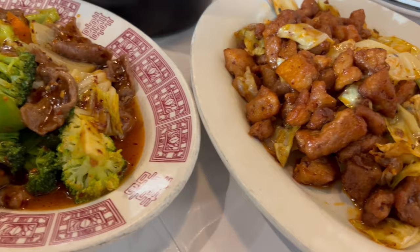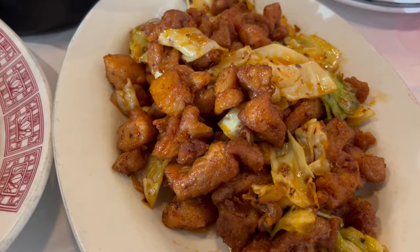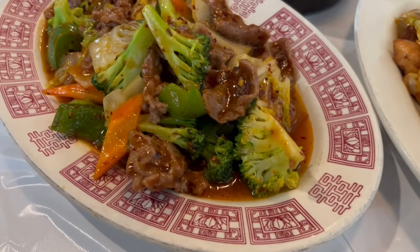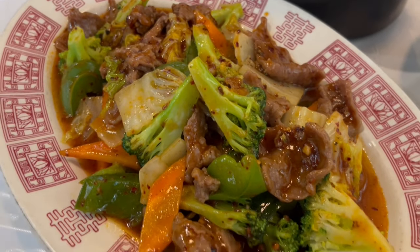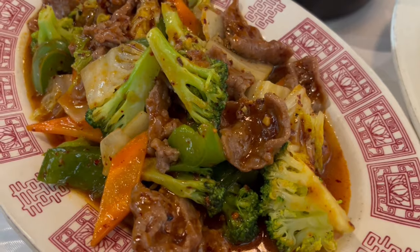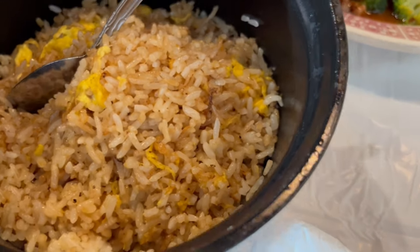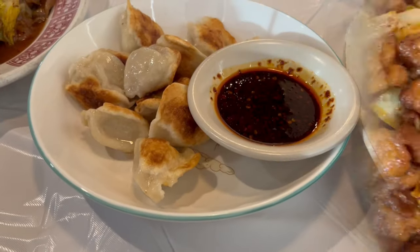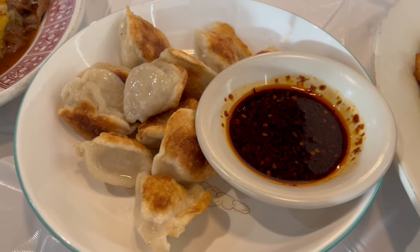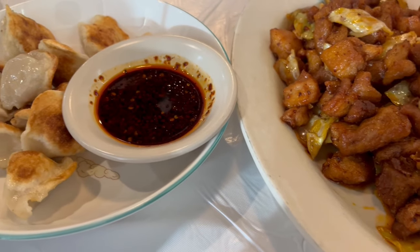Our entrees just came out, and I got the Szechuan chicken — there's cabbage in there — and then Howard got the Hunan beef. As you can see, there's lots of veggies in there. With his entree, he wanted steamed rice, and with my entree, I wanted the fried rice. The only thing we were waiting on were the dumplings, and those just came out too. This is what we are having for dinner tonight, and we will see y'all next time.